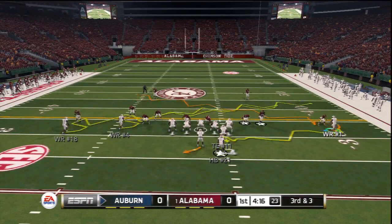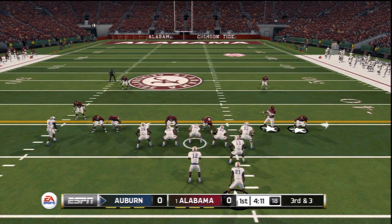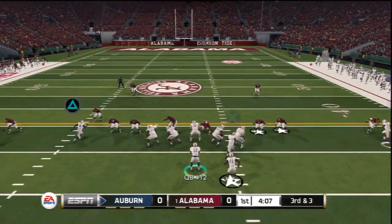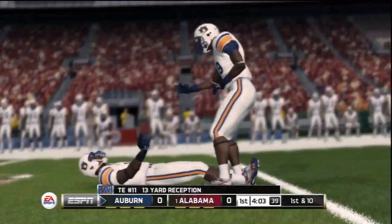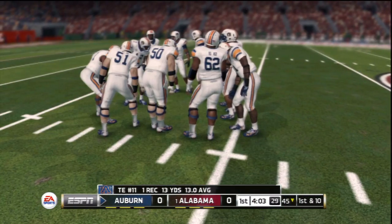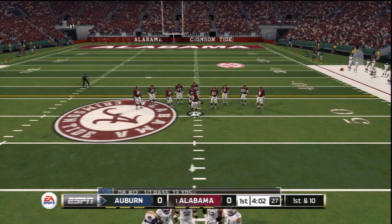The crowd at this stadium is always a factor in a football game. Pass out to the tight end and he's got the first down. He's taken down at the 45-yard line. A nice looking play. The defense was blitzing, and great recognition by the quarterback to find the hot receiver.